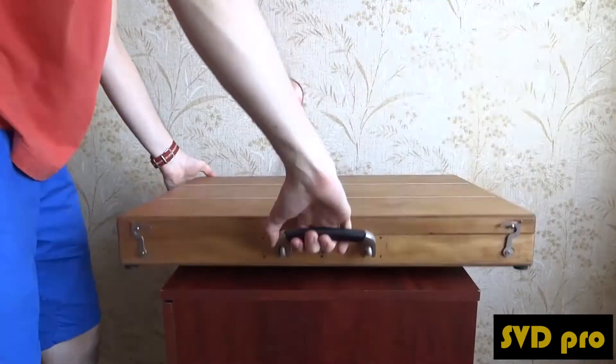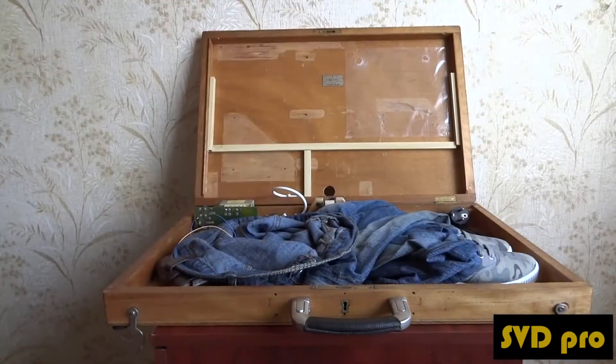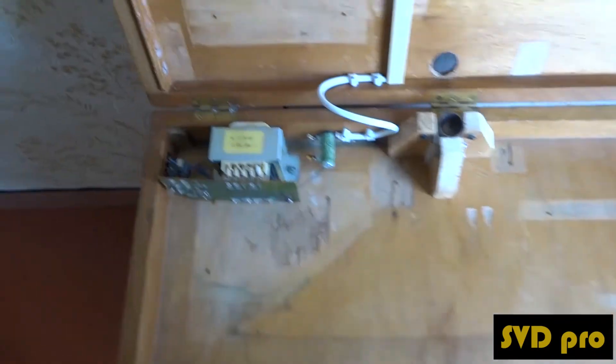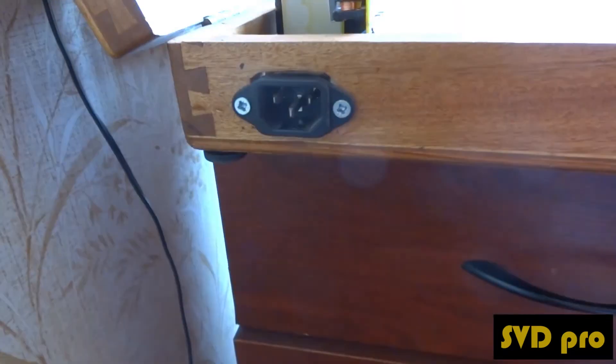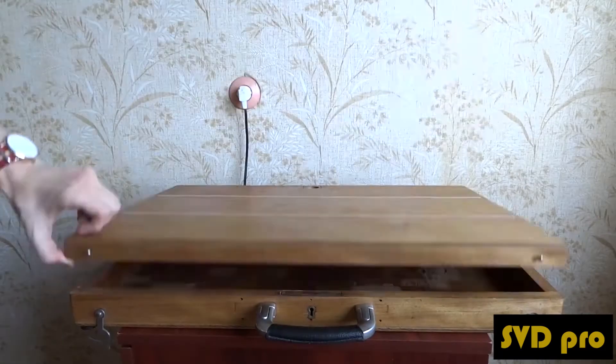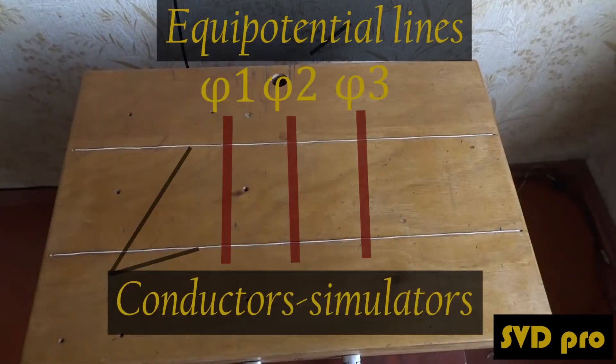SVD Pro protects the worker with bypass. Moreover, it helps to find the point of fault, because the device signalizes pulses with different frequencies. And when the worker approaches the point of fault, the pulse frequency increases.